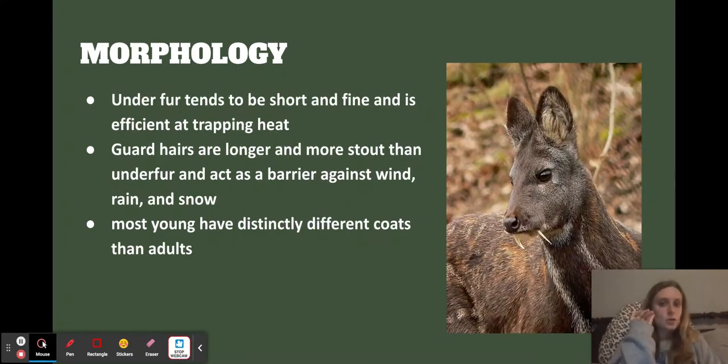Their fur underfur tends to be short and fine — here's a cute deer example. You can see the underfur is kind of hard to see, but it's short, fine, and really good at trapping heat, which is important for them. Their guard hairs are a little longer and more stout than the underfur, and also act as a barrier against wind, rain, and snow, which is important because they're out in the climate all the time. Most young have pretty different coats from adults.